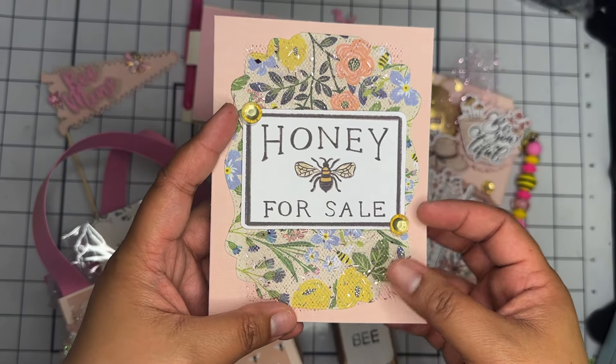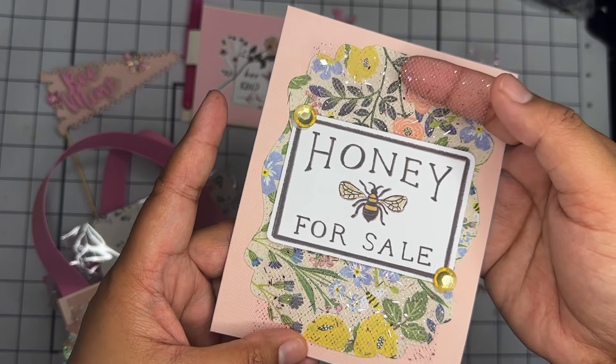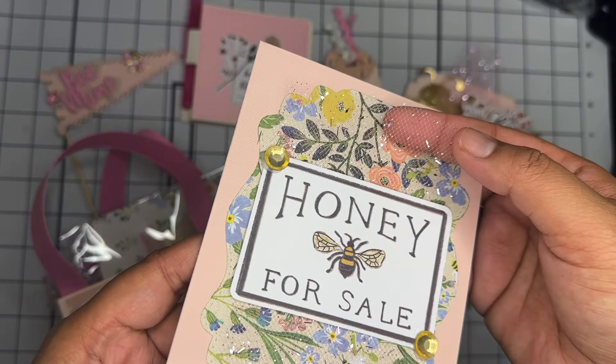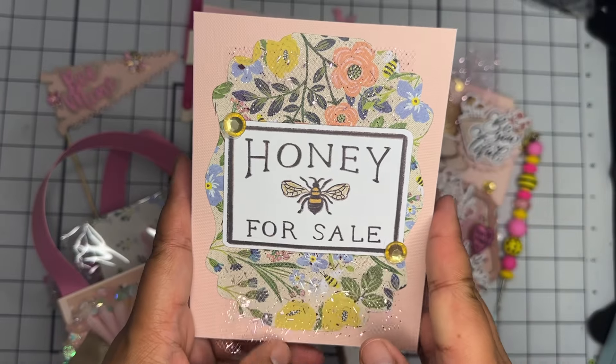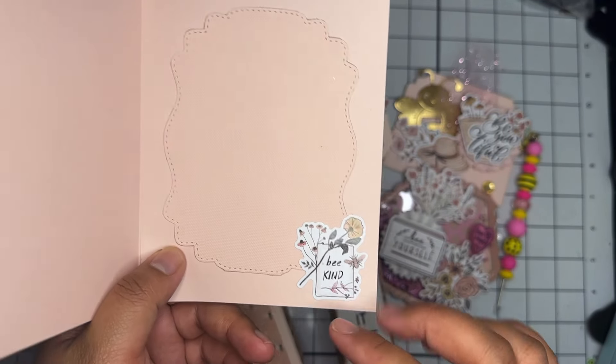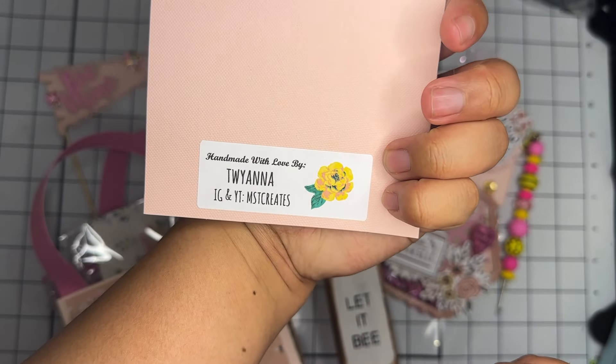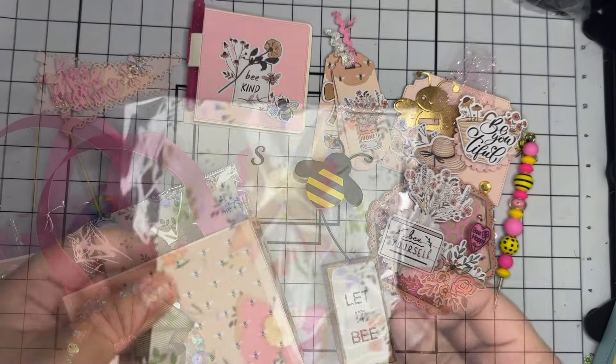Next is her handmade card. On top of this little cutout there's a glittery mesh in the back and it says 'Honey For Sale.' On the inside she has a little matted cutout with a little bee, and she has her maker's mark on the back as well.